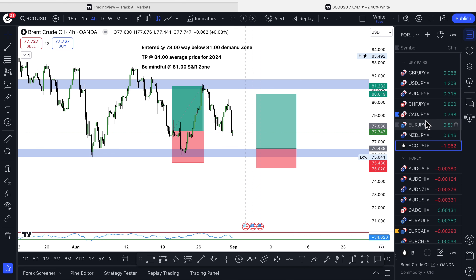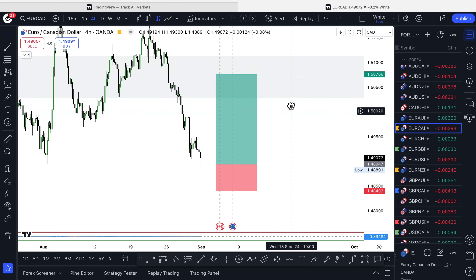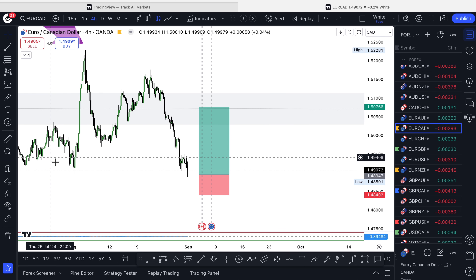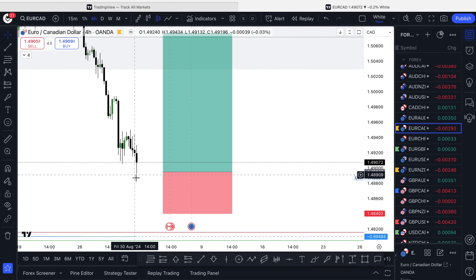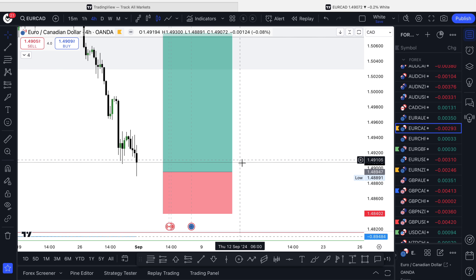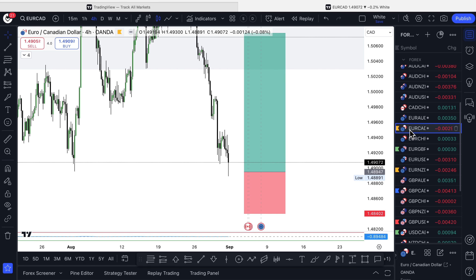Now let's look at what we're watching for next week. First, I have my eye on EUR/CAD. I'm looking for it to create a reaction here. You can see we've had a wick rejection, but it's not big enough for me. I'd like to see a bit more — ideally waiting on an engulfing candle to confirm an entry. It did tap into this area and start to reverse, so we may have missed a trade, but we'll monitor it. That's one to watch: EUR/CAD.